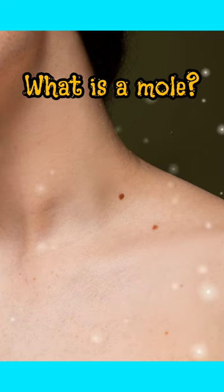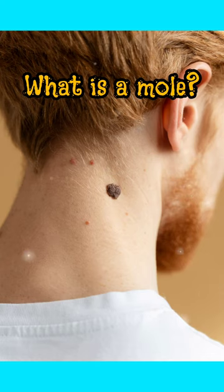Most moles are harmless and do not require medical treatment, but in rare cases they can develop into melanoma, which is a type of skin cancer.